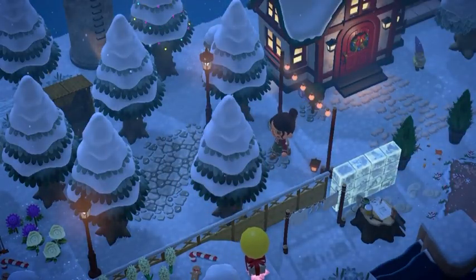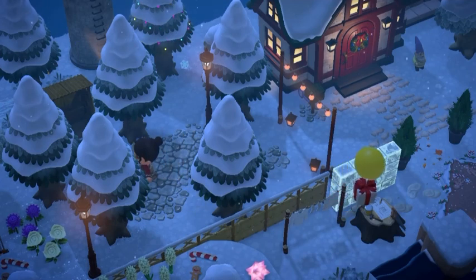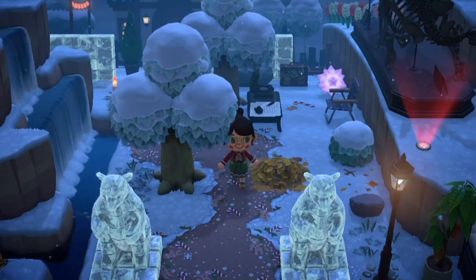Starting off next to my house, I have this cute little woodsy, wintry path, and I decided to lead it to this little transportation center. I wasn't 100% sure what to put here, but I think this actually turns out really cute. It doesn't really make much sense, but I think it still looks adorable.